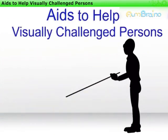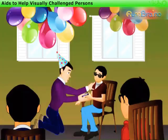Aides to help visually challenged persons. Jack, on his birthday, decides to distribute sweets to visually challenged children.